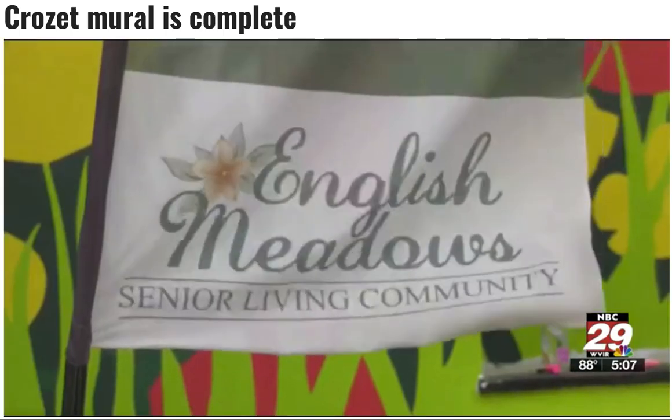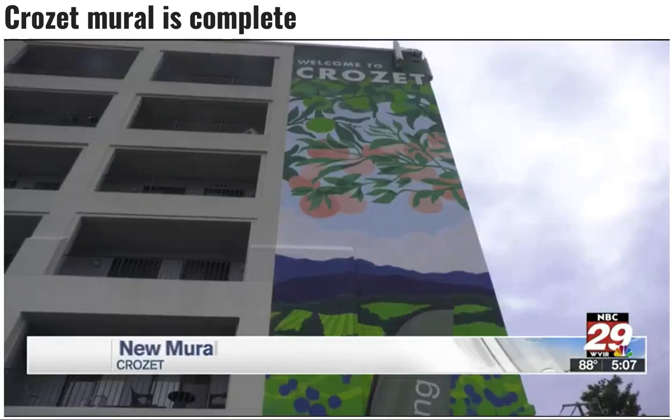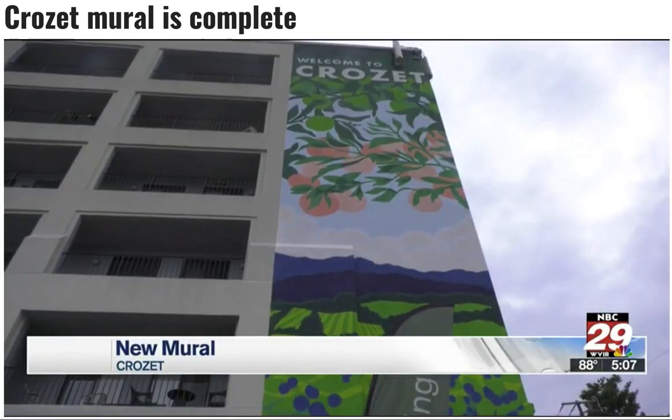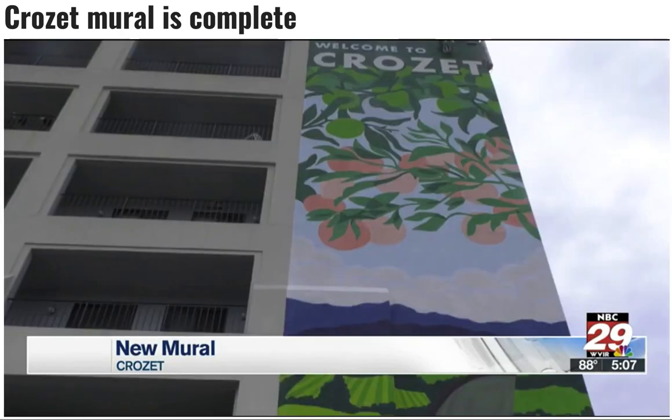A multi-story mural in Crozet is now complete, adding its pop of color to the town. A handful of young adult artists decided the building needed a creative makeover. English Meadows Senior Living agreed and footed the bill for paint and equipment.